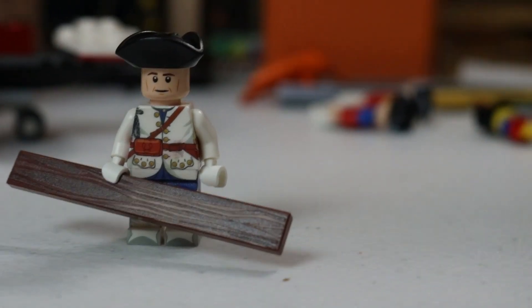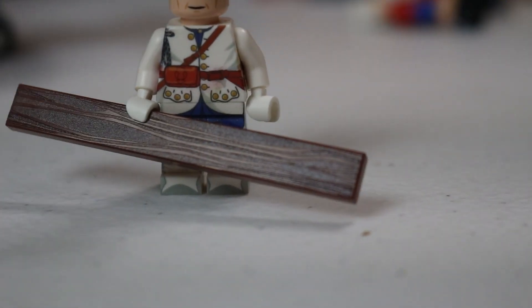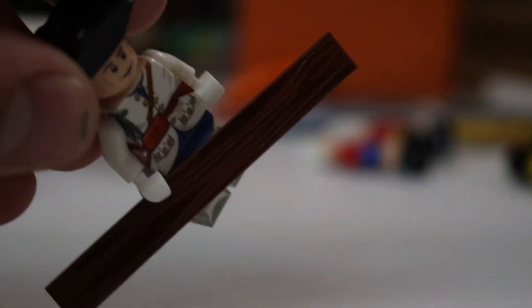Here is the printed board right there — it's a 1x8, and it fits in with the theming of the 1x6 and 1x4 that we've previously had.